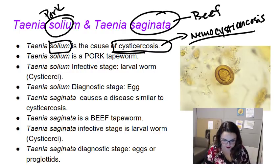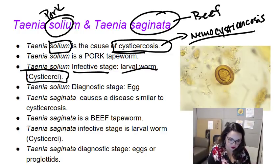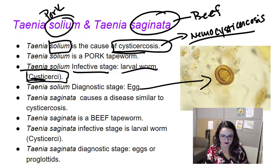I love my infective and diagnostic stages for parasites, so let's go over them. For the infective stage of T. solium, it's the cysticercus — a larval worm. Basically the worm goes into this little bladder that looks pearl-like and white. It's called a cysticercus because it's encysted itself, but it's actually a worm. The diagnostic stage is the egg — we can find the egg in the patient.